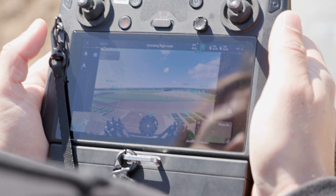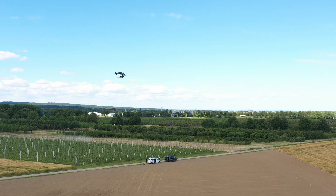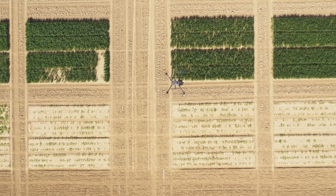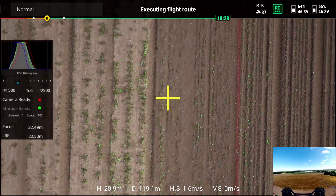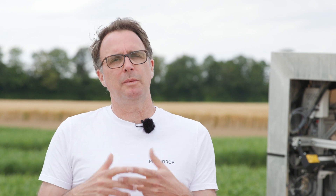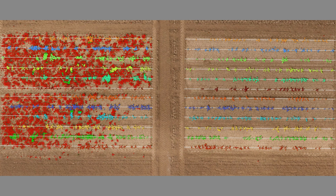The first step is to identify interesting spots in the fields. For this, we use UAVs that fly over the field, capture it, and automatically detect potential diseases, weeds or other problematic areas. Because a UAV is equipped with very precise GPS receivers, each plant has its own coordinate and we can then send the coordinate of the plant of interest to the robot on the ground.